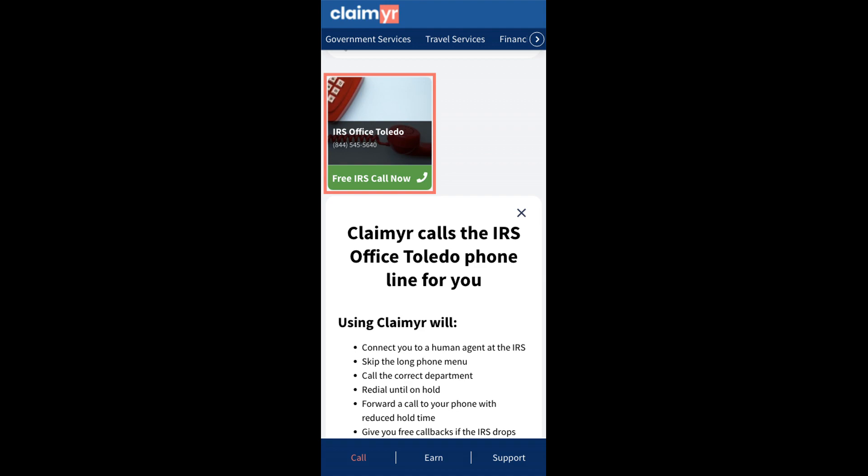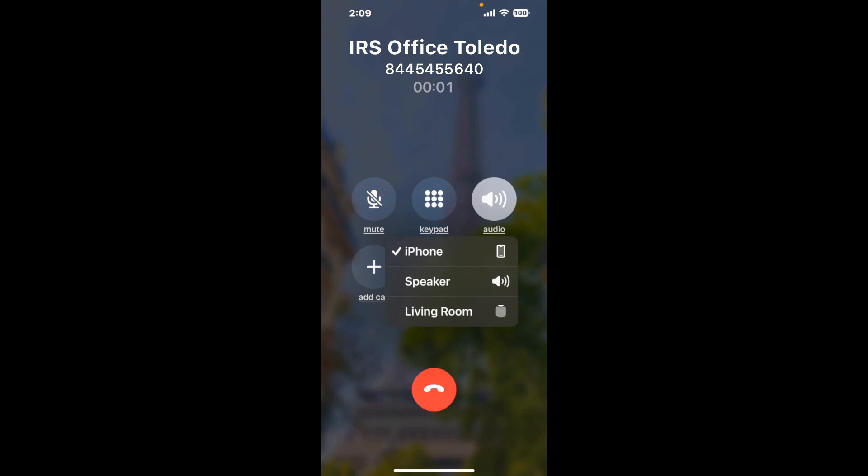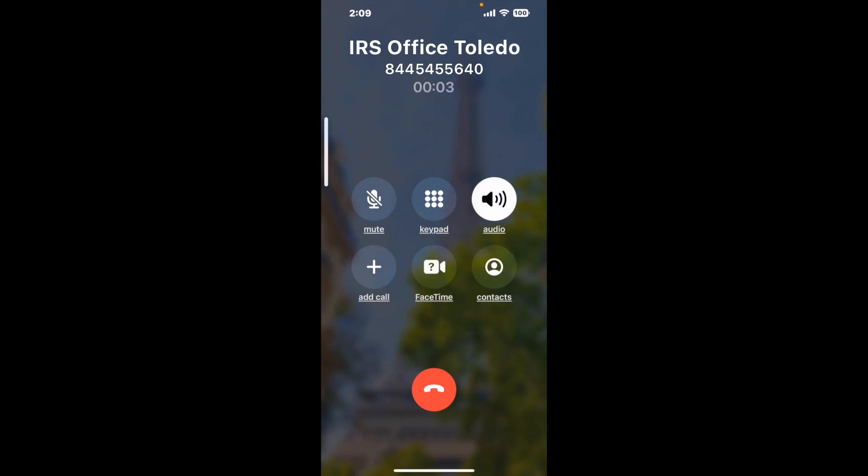Claimer can automatically call any phone line for you. It'll connect you directly to a human at IRS Office Toledo. It dials the number and stays on hold for you while it waits for an agent to take the call. When it detects an agent, it'll send the call to your phone.